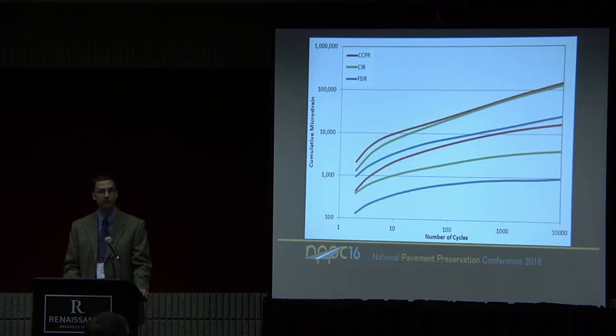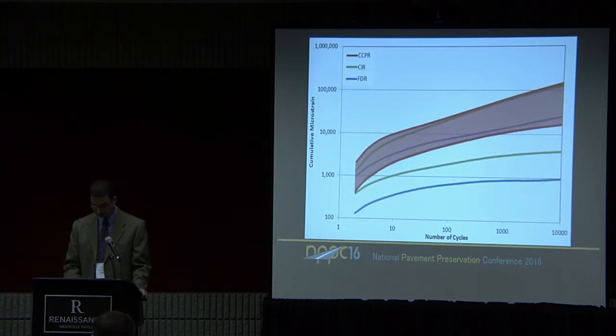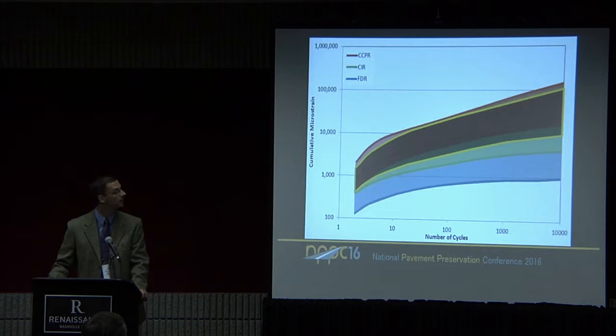We did some similar work on a 25 millimeter base hot mix asphalt mixture and overlaid the average numbers. The permanent deformation resistance of the recycled material is very similar to our base asphalt mixtures that we normally use. The big caveat is that these tests were all done confined. If you test these materials unconfined, the recycled materials perform very poorly, but the confined test really simulates better what's happening in the field.